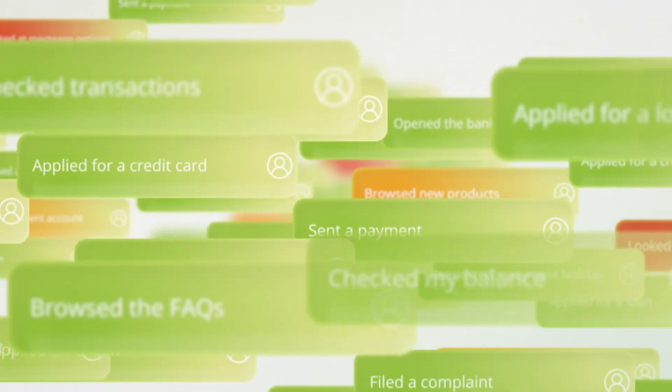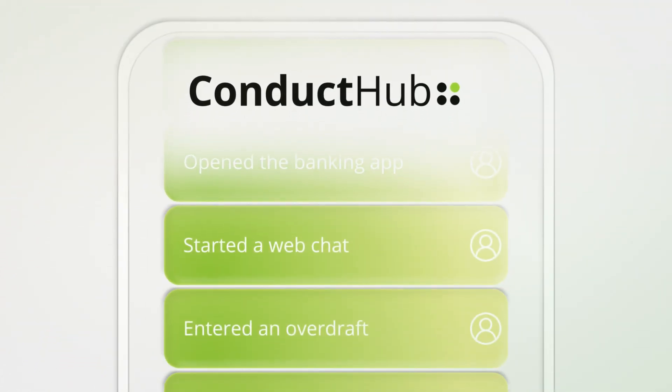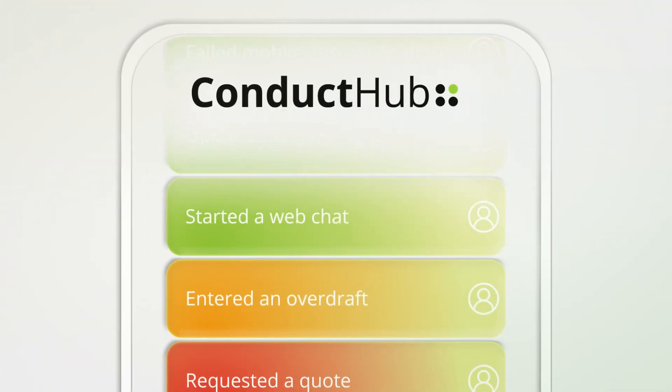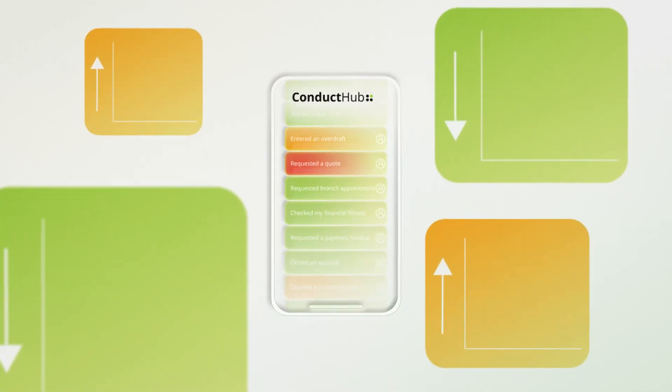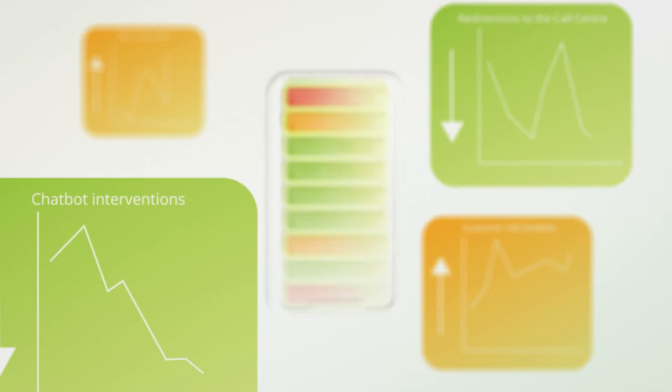With Conduct Hub, we can help you calculate the risk of every interaction and automatically trigger mitigating controls in real time. The reporting suite can provide a clear picture of your overall conduct risk and the effectiveness of your digital controls.